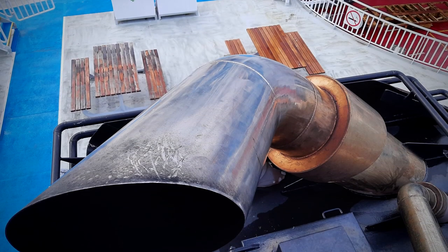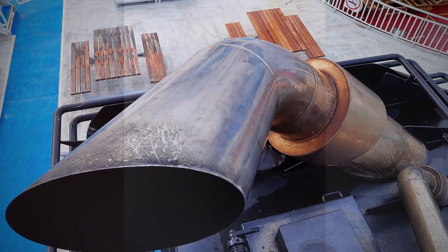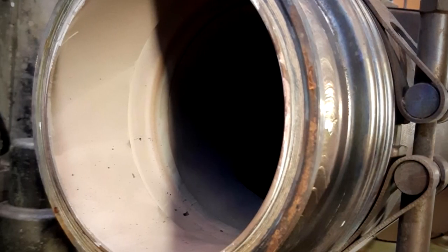We recently inspected the inside of the exhaust piping on a ferry that had been running on our engines for 30,000 operating hours, and the inside of that piping was exceptionally clean — and that is a true testament to the efficiency of our emission reduction technology.